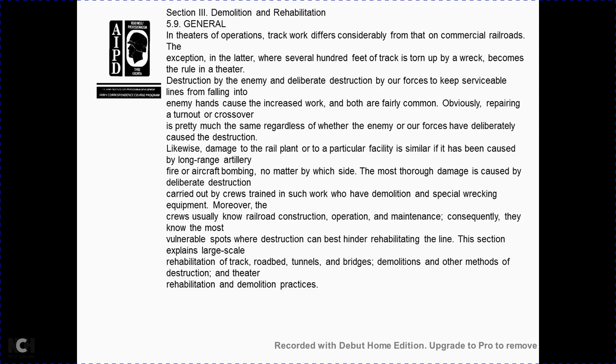Section 3: demolition and rehabilitation. Section 5-9 general: in theater operations, track destruction differs from commercial wear. Destruction by the enemy or deliberate destruction by friendly forces to keep serviceable lines from falling into enemy hands — both result in similar damage requiring repair of turnouts and crossovers. Damage from railway plant artillery, low-flying aircraft bombs, and deliberate destruction is similar regardless of which side caused it. Trained crews with special demolition equipment may be required; railroad construction operation crews know the most vulnerable spots. This section covers large-scale rehabilitation of track, roadbed, tunnels, bridges, demolition methods, and theater rehabilitation and demolition practices.